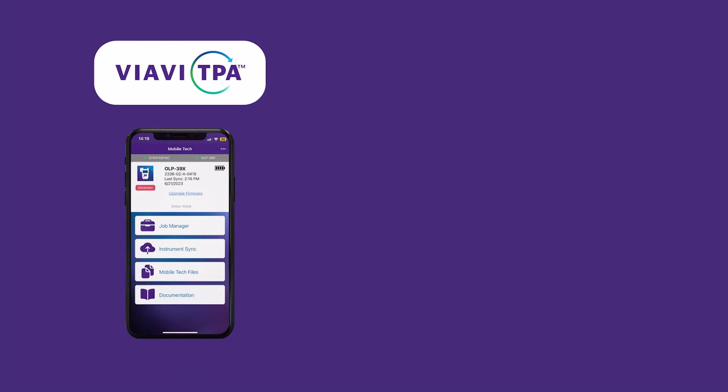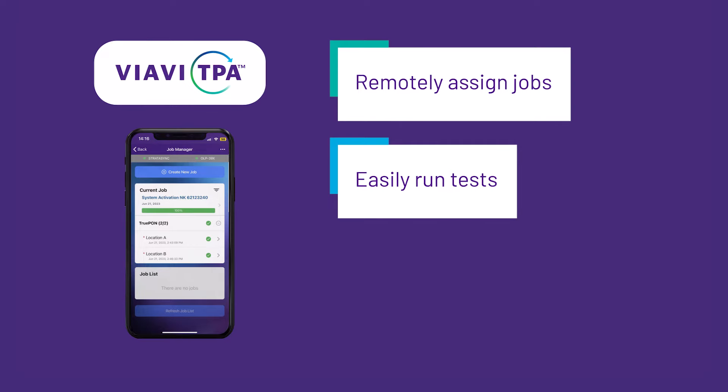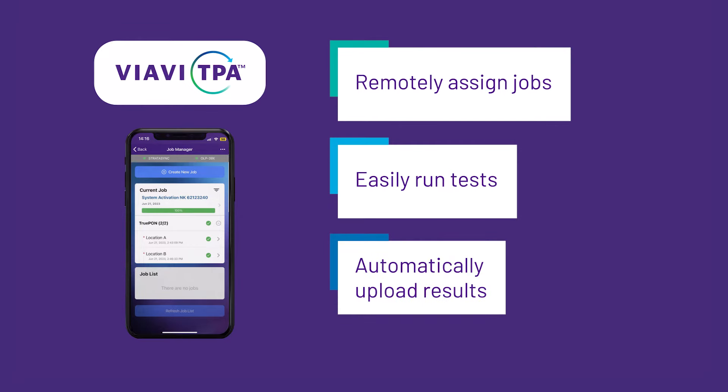And with Viavi TPA, jobs can be remotely sent to the user's device. And when the test is complete, the results are automatically documented via the cloud.